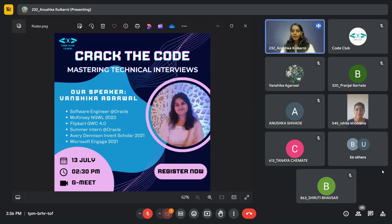She is one of the top performers in the Flipkart GWC 4.0 program. She is an Avery Dennison Inven Scholar 2021 and was part of the Microsoft Engage program as well. She is an alumna of our college. We are overjoyed to have you here today, Vanshika.